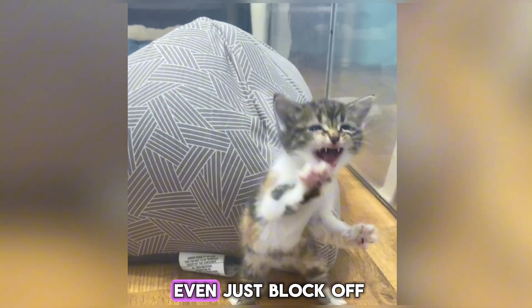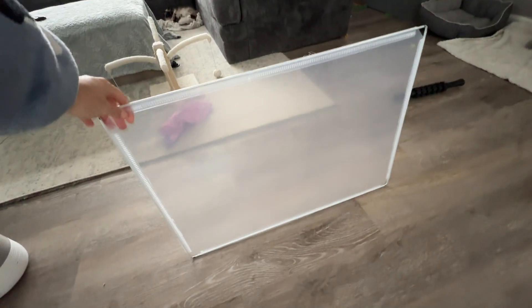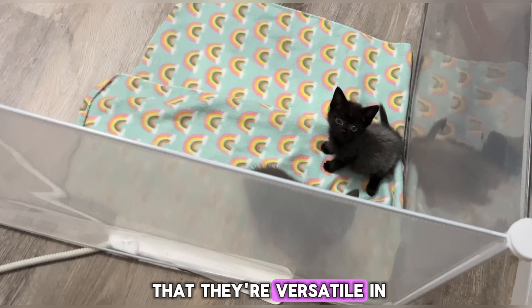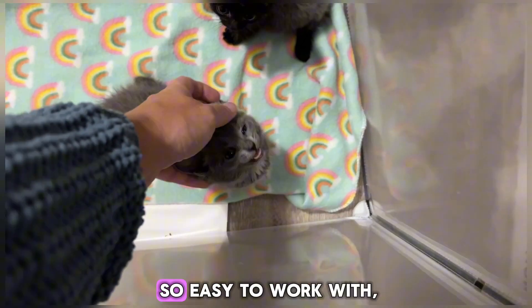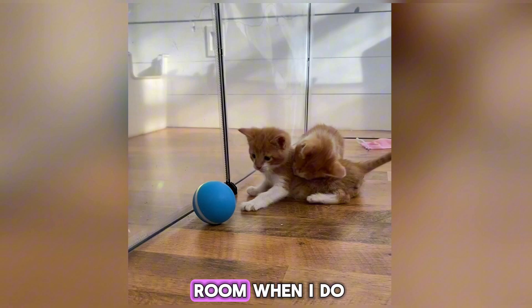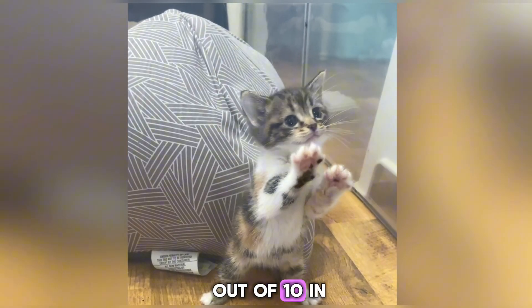I use these to even just block off small spaces, like this paneling in my living room. You can turn these vertical when the kittens start getting bigger, so I love that they're versatile in that sense. Along with just being so easy to work with, use, and store — they take up zero room when I do have to put them away — so these are 100 out of 10 in my book.